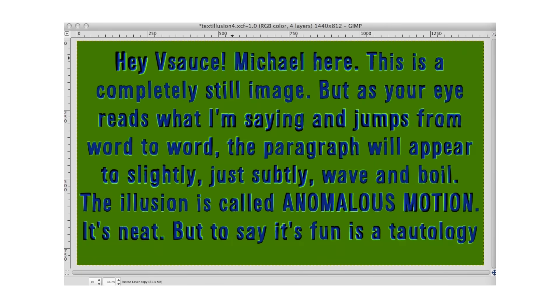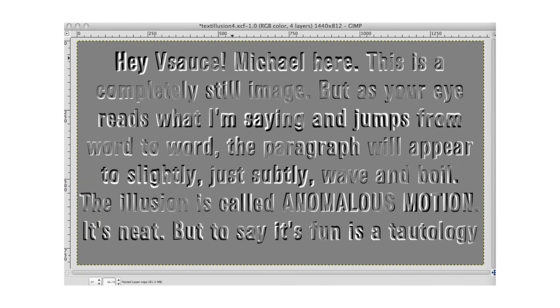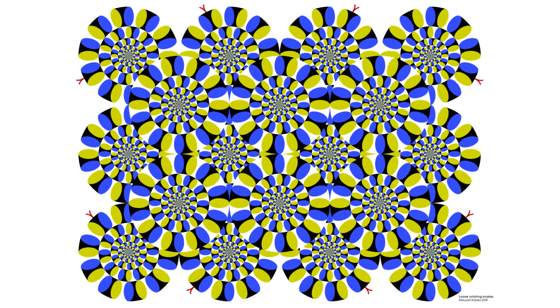After a saccade — a quick eye movement — higher contrast elements are perceived sooner than lower contrast ones. When arranged in just the right way, this delay is exploited and your visual system only has one explanation: low contrast parts of the image didn't get processed later because this myelinated machine is wrong, but rather because the image itself must be moving.